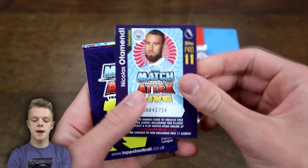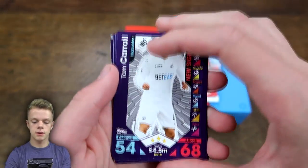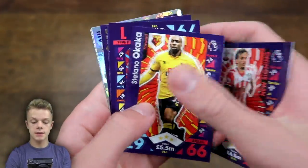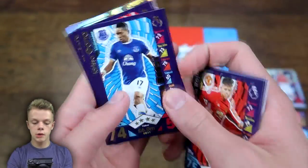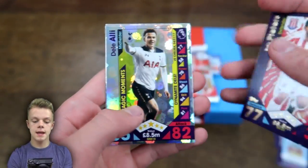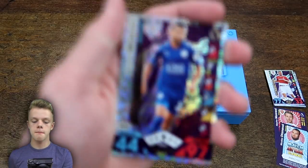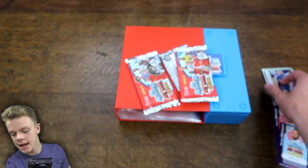Moving into pack number two. The code card here is Nicolas Otamendi. Then we've got Tom Carroll as a new signing, Gabbiadini as a new signing, Okaka, Randolph, Rojo, Garner, Eric Peters, and then Dele Alli. The Man of the Match is a very, very good card — Riyad Mahrez with 97 on his attack stat.